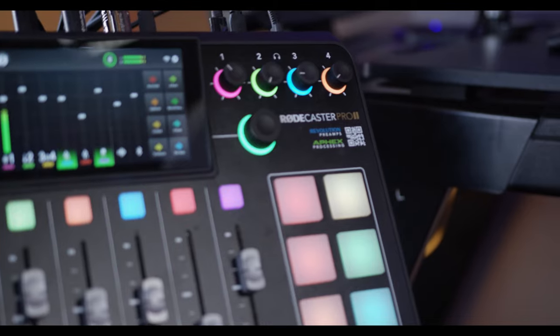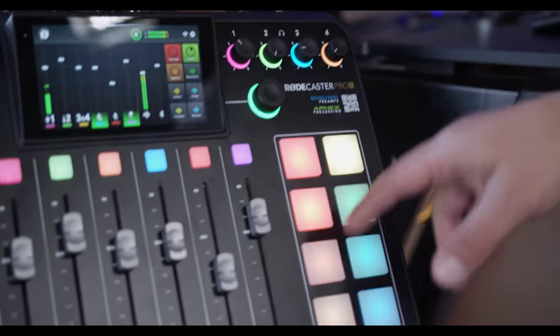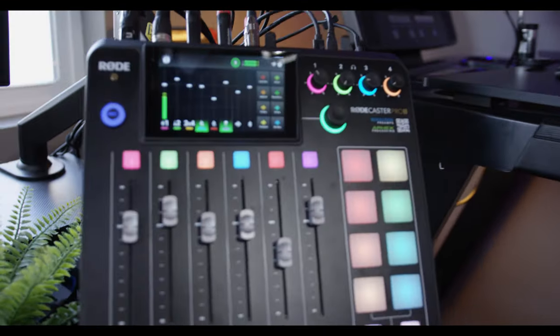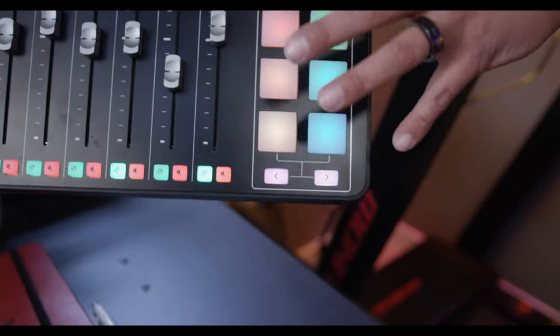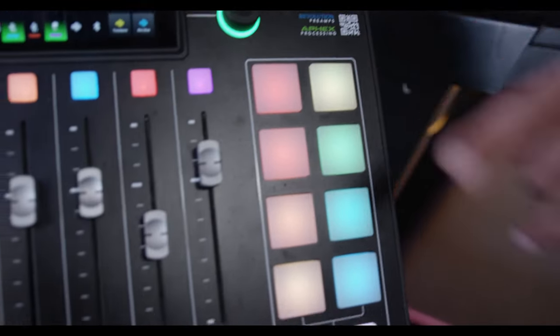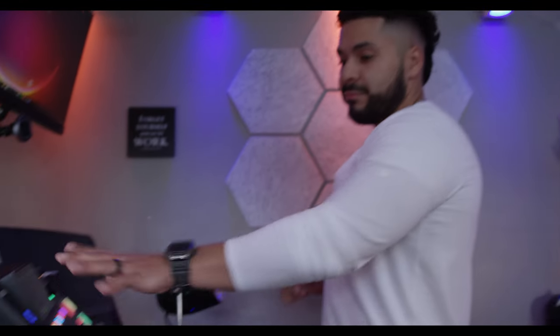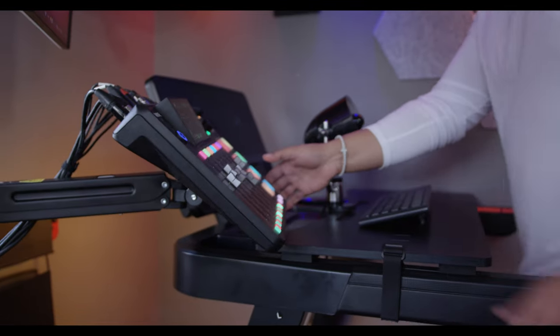Whenever my little girls want to come in and play with me, they're just messing around with this thing all day — it's rough, but it's worth it. I purposely mounted it there so that if I'm ever walking, there's a way to jerry-rig it to also function as a stream deck. So whenever I'm streaming from here, I can just move it right there and still use everything.